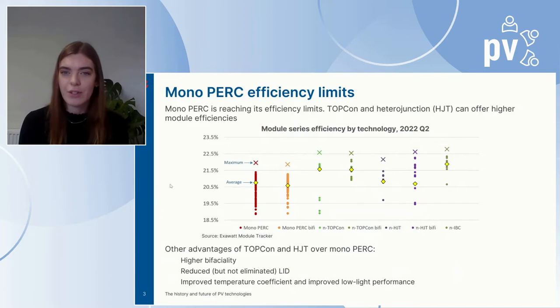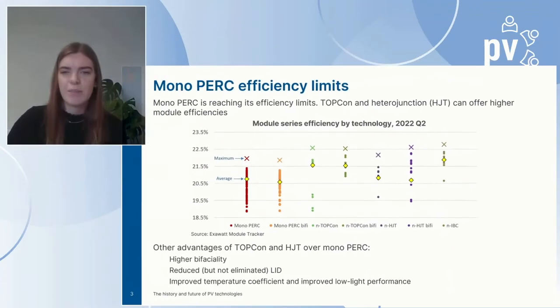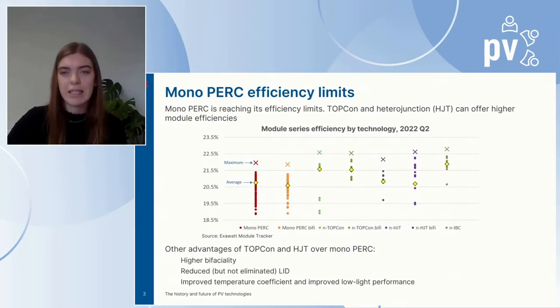N-type TopCon and heterojunction can both offer higher efficiencies in comparison to mono PERC. This graph is an extract from ExoWatt's quarterly module tracker — a survey of publicly available module data sheets. Each point represents a module series, with yellow representing average and X's representing the maximum efficiency of a given technology. TopCon and heterojunction have higher maximum efficiencies than mono PERC. Between TopCon and heterojunction, ExoWatt believes it's currently too early to pick a winner in terms of efficiency, partly due to the number of different cell architectures within each technology.